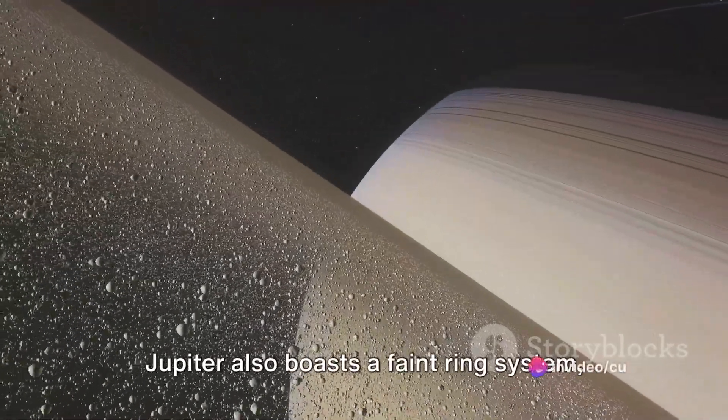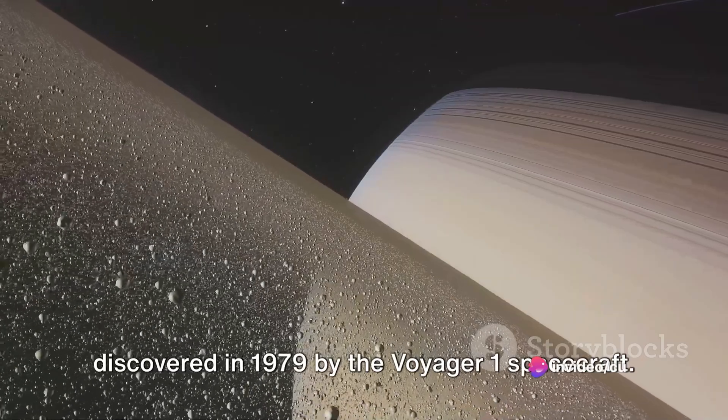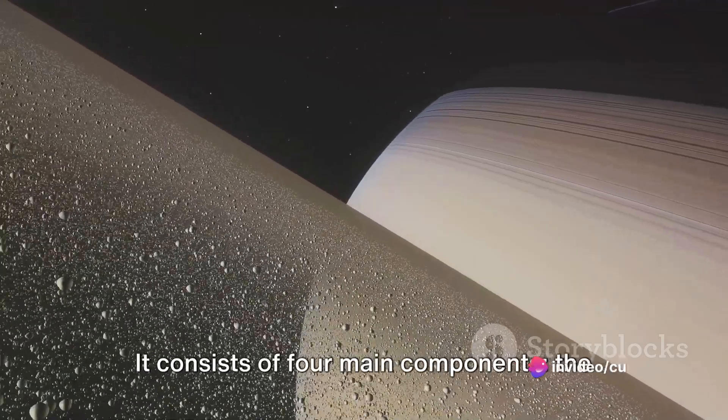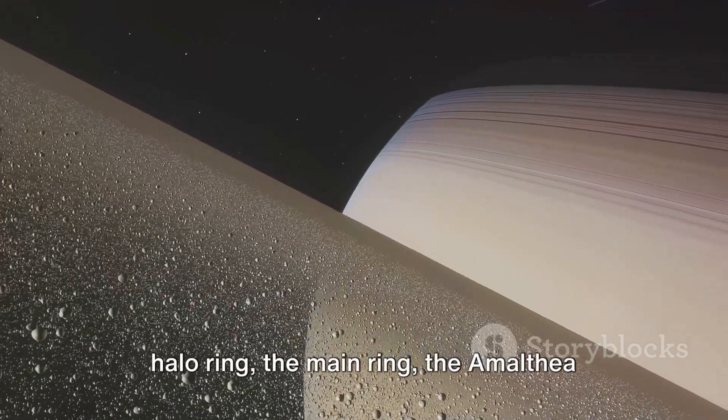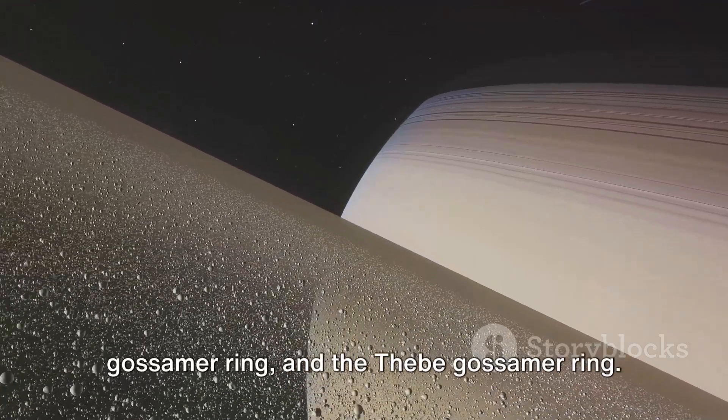Jupiter also boasts a faint ring system, discovered in 1979 by the Voyager 1 spacecraft. It consists of four main components: the Halo ring, the main ring, the Amalthea gossamer ring, and the Thebe gossamer ring.